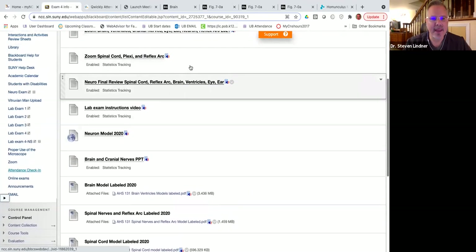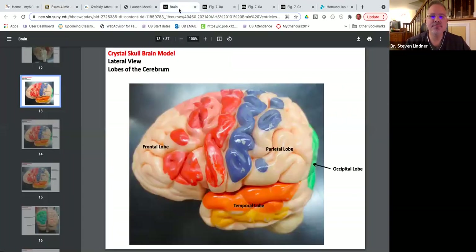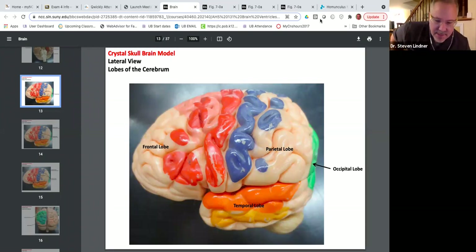Today we're going to be looking at the spinal cord, the brain, cranial nerves, the reflex arc, and the neuron. We'll start with the brain and give a little intro to the neural system. The neural system is a really interesting system. It develops at around day 18 to 21 after sperm and egg come together at conception. It is the first system that develops.